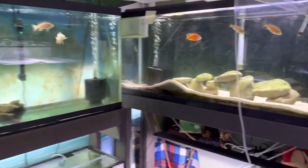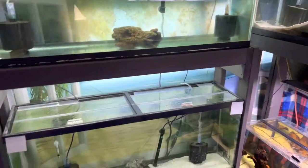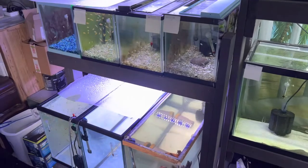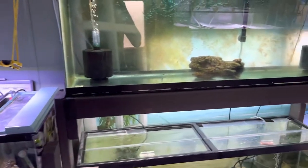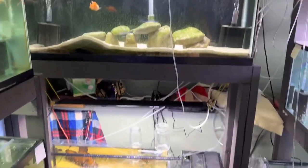Hey, welcome back to another fish room tour video for August. A lot of stuff has happened so far — pretty busy month — so I've had trouble getting in here and being able to do a lot of the stuff I wanted to do.